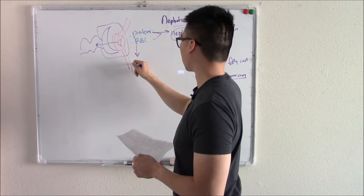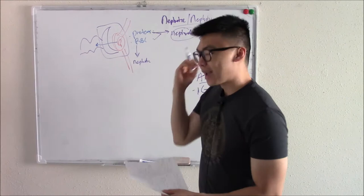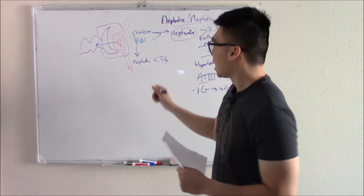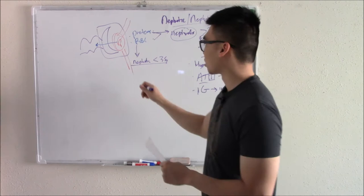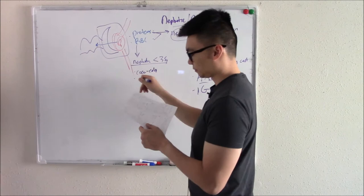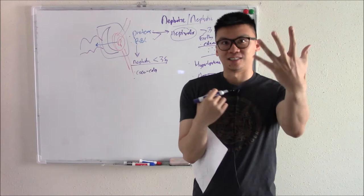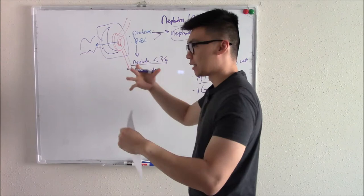When the majority of what you're losing is red blood cells, we call that nephritic. It doesn't mean only red blood cells — if you damage the system, you lose a little of both. But if it's mainly red blood cells and less than 3.5 grams of protein, it's nephritic. When you lose those red blood cells, your urine becomes darker — sometimes called Coca-Cola urine. When you lose blood volume, your body activates the RAS pathway, retaining salt and fluid, causing hypertension. Hypertension is commonly seen in nephritic syndrome.